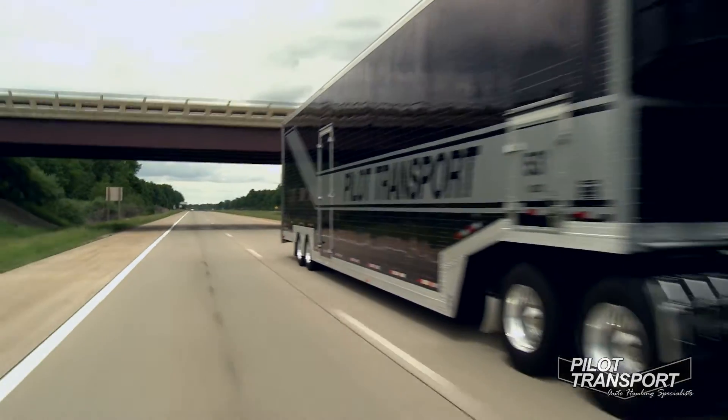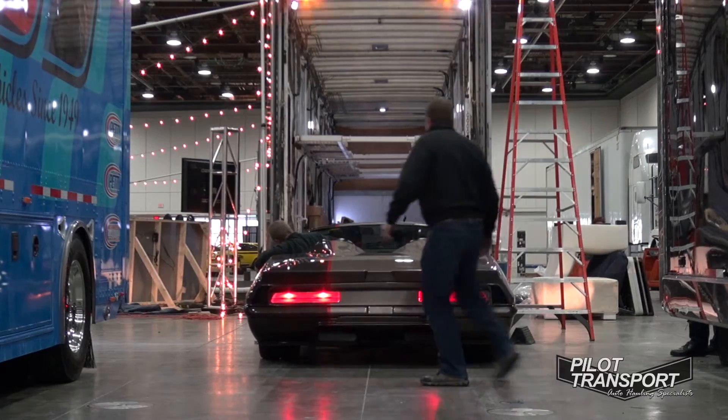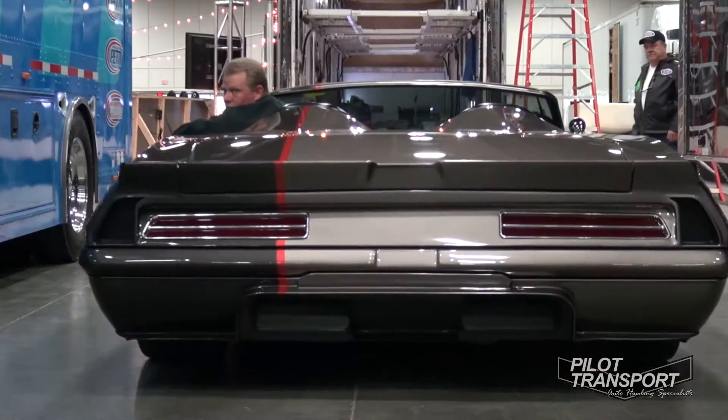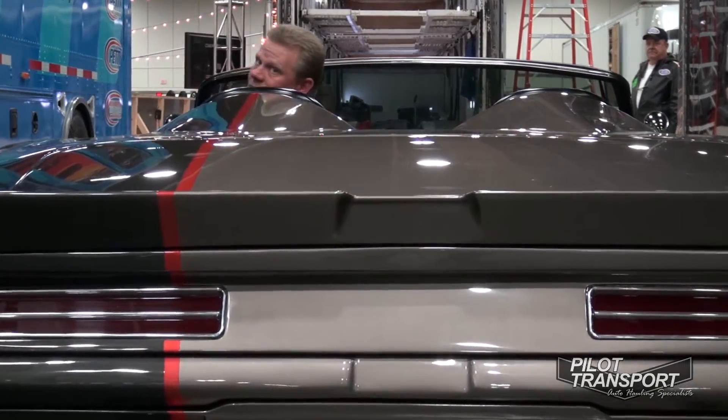We moved this car almost 2,000 miles on just this trip. A lot of these cars are very, very complicated — we have air ride suspension on some of them. They're totally competent with it. Pilot Transport's motto is: we get it, and we get it there. They are the car hauling specialists.